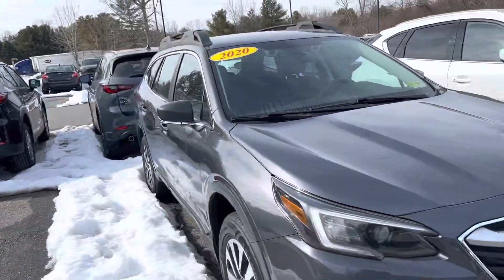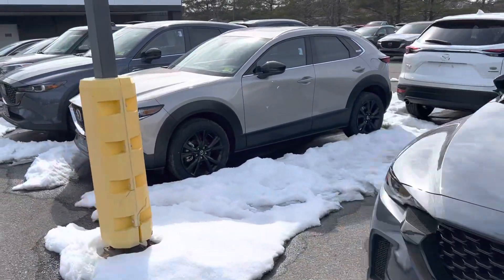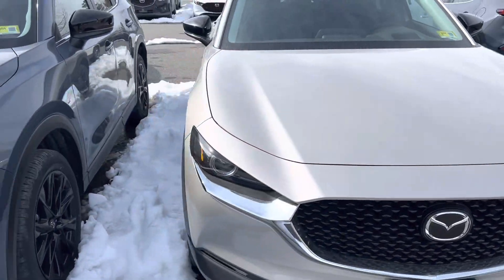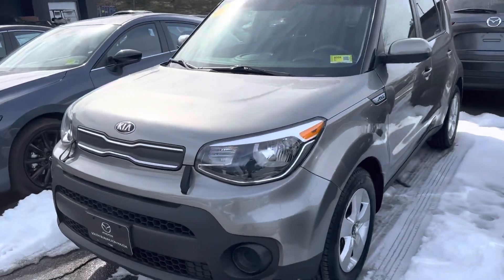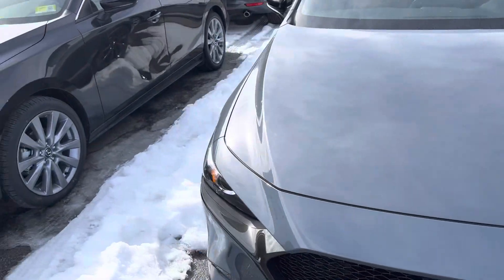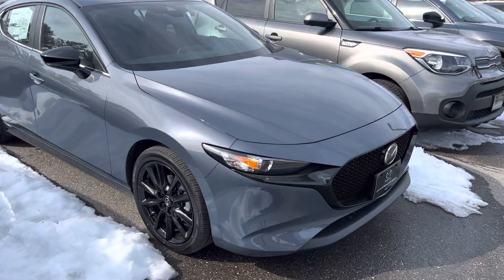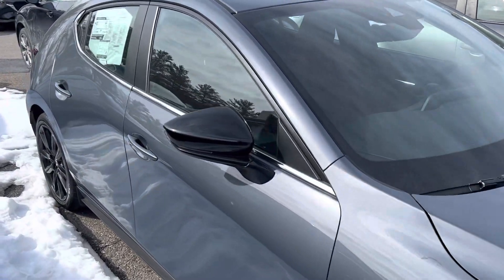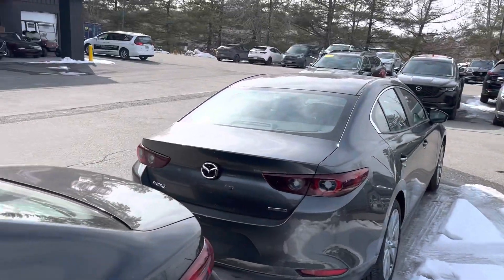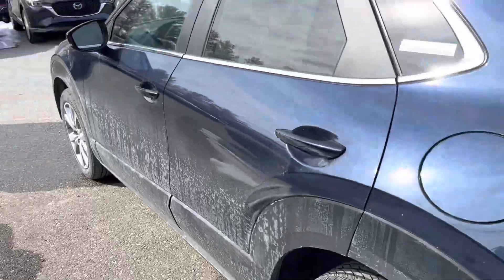We get Subarus traded in all the time because Mazdas are way more fun to drive, so I always have at least one used Subaru kicking around. This is our new carbon edition — it was in the showroom a couple of days ago but now it's out here. We have two sedans back-to-back; these are both front-wheel drive Preferreds. Preferreds are only front-wheel drive now for 2023 — fun fact.